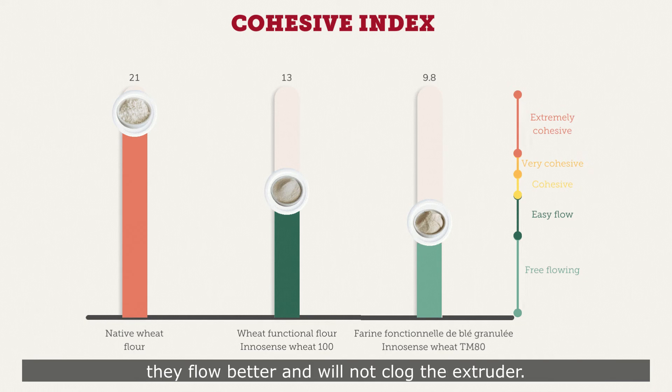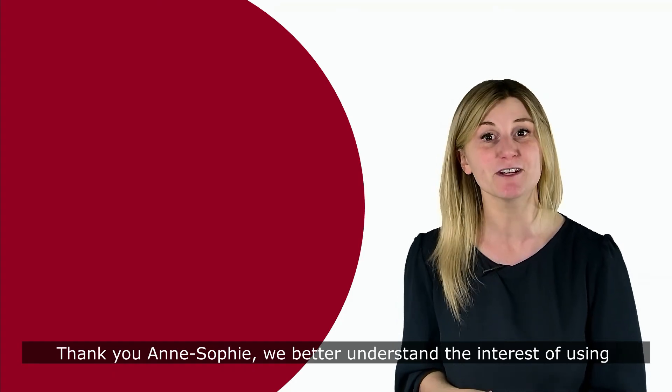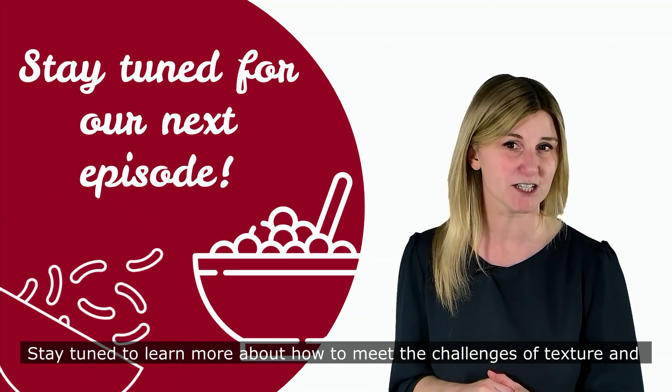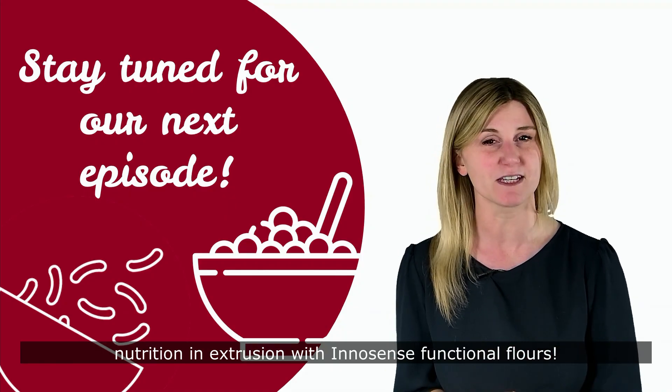If we compare a native wheat flour and a granulated functional flour, the cohesive index is significantly lower for the functional flour. Therefore, these functional flours are recommended for extrusion — they flow better and will not clog the extruder. Stay tuned to learn more about how to meet the challenges of texture and nutrition in extrusion with functional flours.